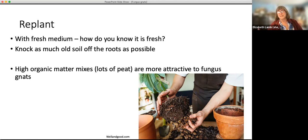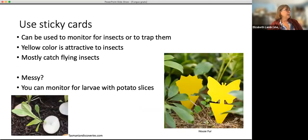Peat mixes — anything with a lot of peat, because it's organic matter — are more attractive to fungus gnats, but those are the most common kinds of soil mixes we use, so you don't have too much choice there. The other thing to do is to use sticky cards, which are usually yellow. You can find some other colors, but yellow is most sensible to use in this case. They can be used for two things: to trap the adults or to monitor to see what you've got. Anything that gets caught is not going to lay more eggs, though you don't always catch them all.